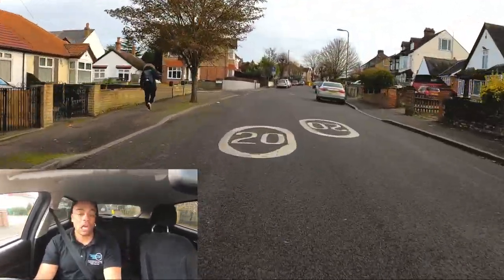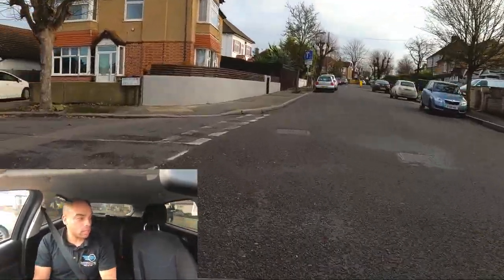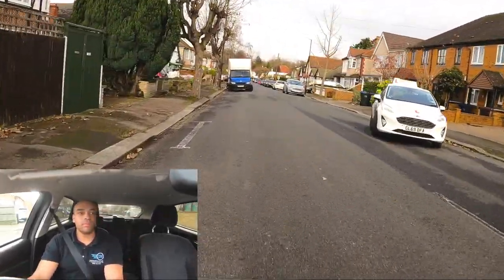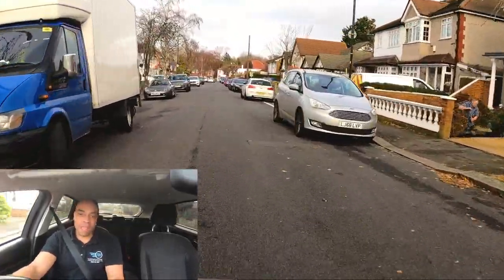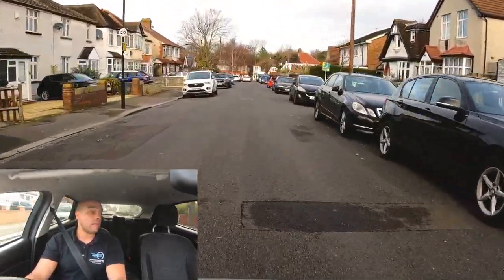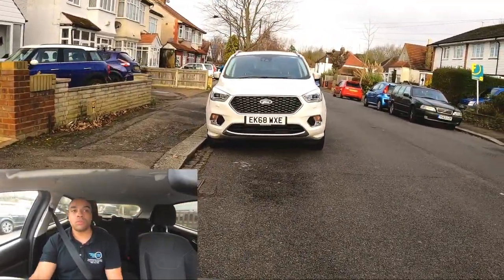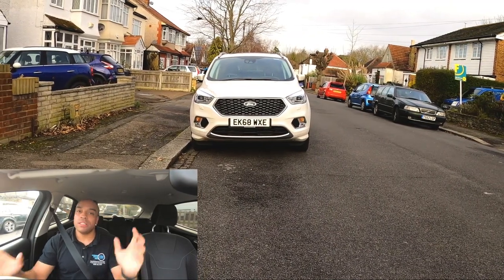We're turning left here — nice signalling position about six car lengths back from the junction. Turning left, nice and smooth, hugging the left of the corner, checking my mirrors as I drive around. Here the examiner is probably going to tell you to pull up on the left behind the white car, or pull up on the left about one car length away from the white Ford.